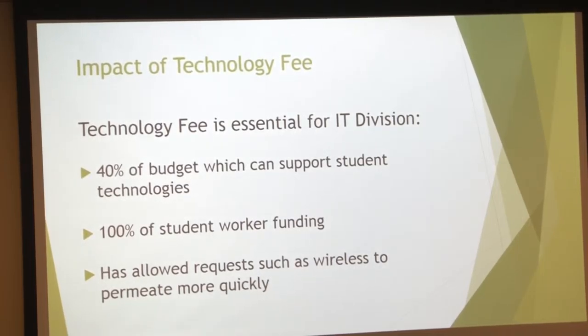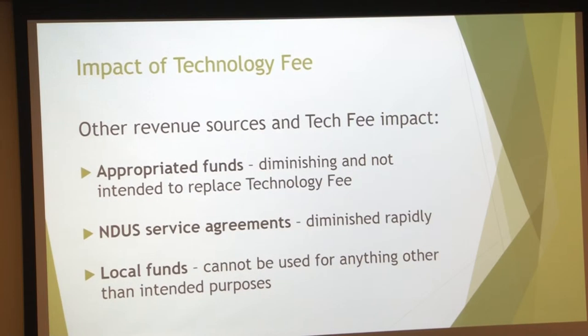About 40% of the budget that we can spend on technology comes from tech fee. There are a number of revenue streams in IT — one of them is our cost centers. If someone prints something, we can't use that money to replenish classrooms; we have to maintain the print facilities. Telecommunications is another one where it's all chargebacks essentially. All of our student workers are funded through tech fee, and we've been able to expand technologies like wireless much quicker because of the tech fee. We do have a couple of NDUS service agreements in effect, but those may run dry at one point too.